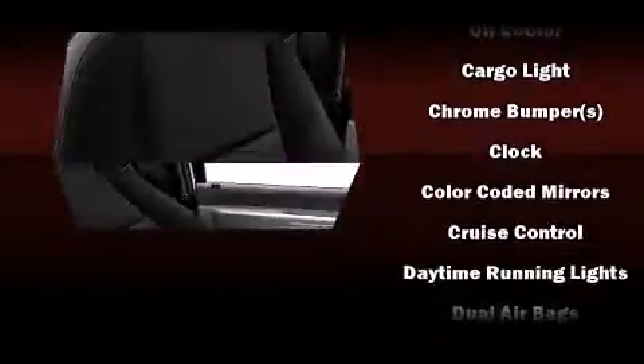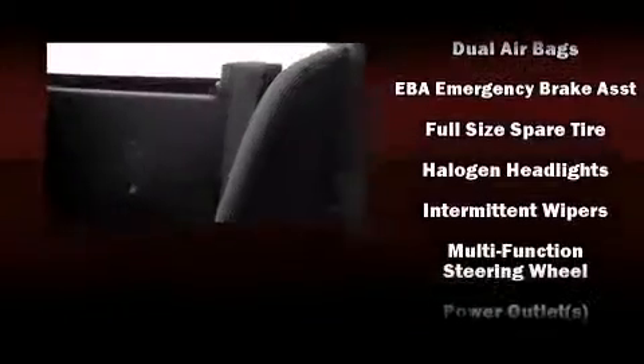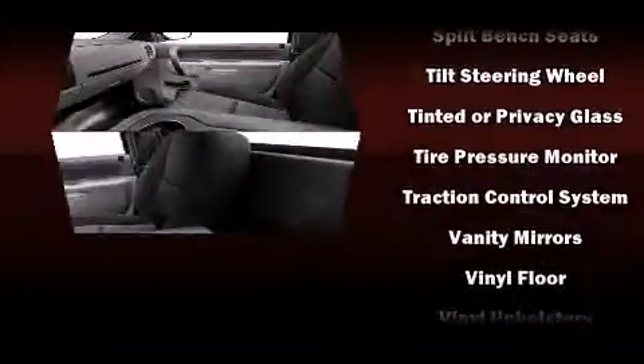Passengers are protected by various safety and security features including dual front impact airbags, traction control, ignition disabling, and four-wheel disc brakes with ABS. Brake Assist technology provides extra pressure when applying the brakes.